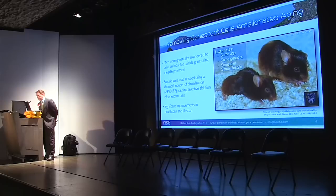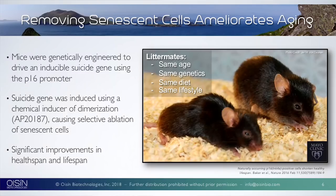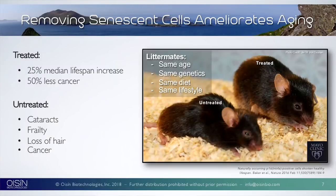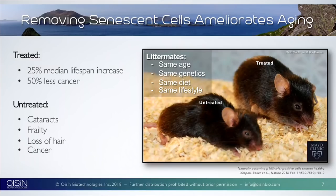A lot of work was done by the Mayo Clinic and Judy Campisi's lab. What you're seeing are two genetically engineered mice — same age, same genetics, same diet, same lifestyle, essentially littermates. The suicide promoter gene P16 was removed from one of them. We saw a significant improvement in lifespan and healthspan: the treated mouse lived 25% longer, had 50% less cancer, and also showed reduced cataracts, frailty, and hair loss.